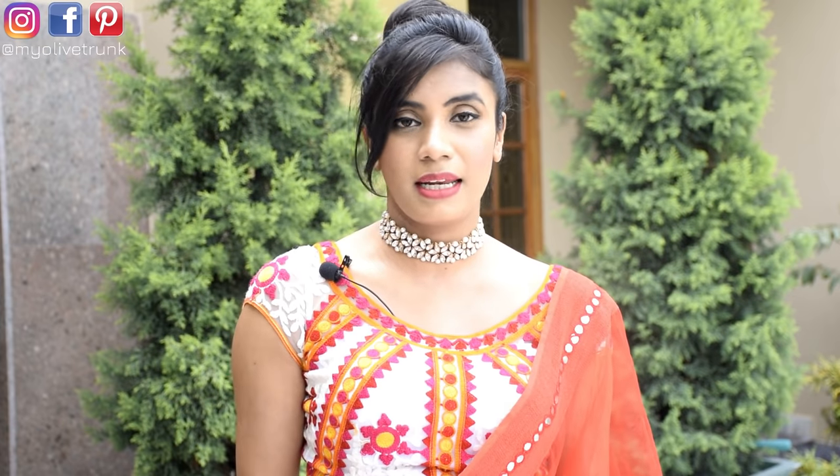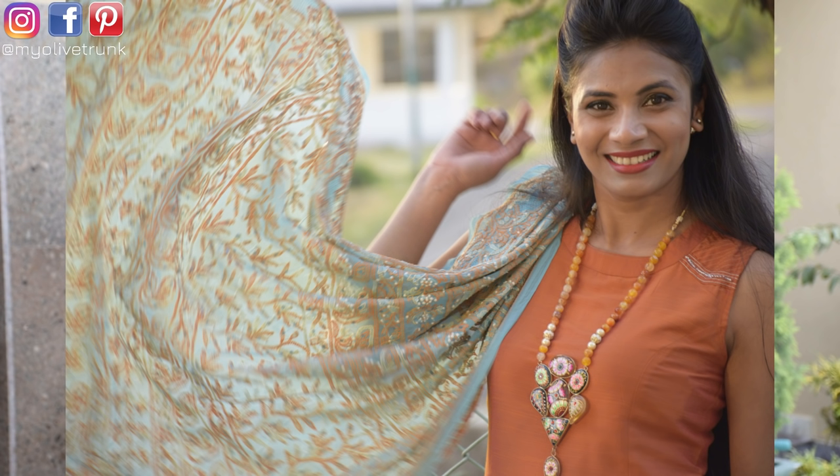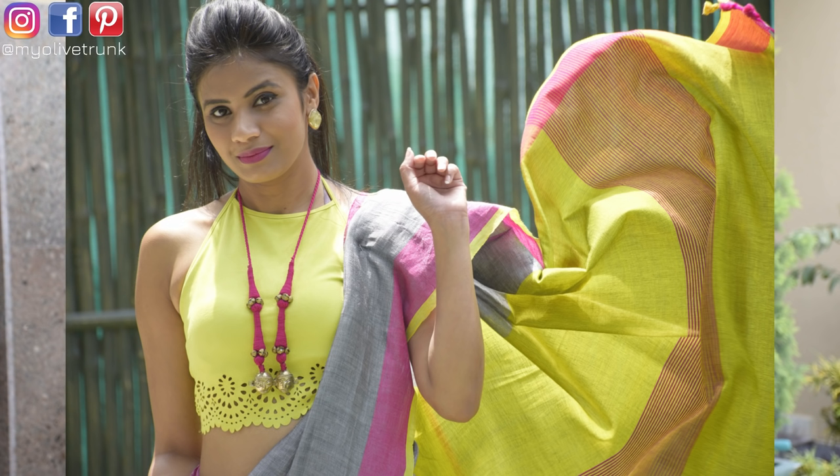If you are on the heavier side, long neck pieces are perfect for you. The length of the neck piece creates a slimming effect on the body. They look especially good with plain outfits and plain skirts. If you have a printed outfit and a heavy necklace, pair it with plain clothes instead.